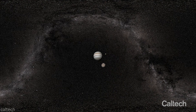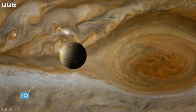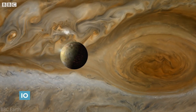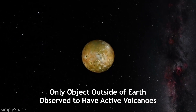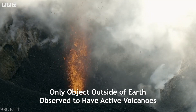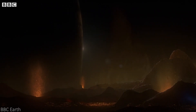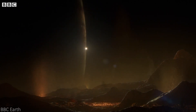Out of Jupiter's 53 named moons and 26 unofficially named moons, Jupiter's Io has got to be the strangest. As the fourth largest moon in our solar system, Io is the only object outside of Earth observed to have active volcanoes. In fact, Io has hundreds of active volcanoes, making it the most volcanically active object in our entire solar system.